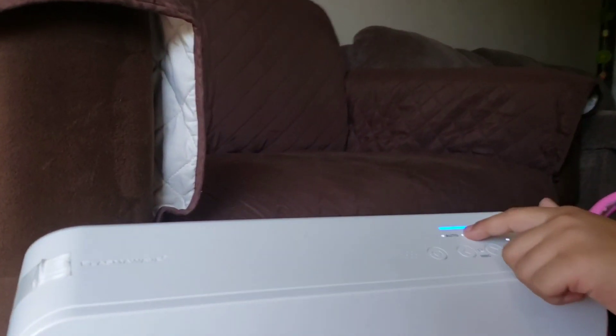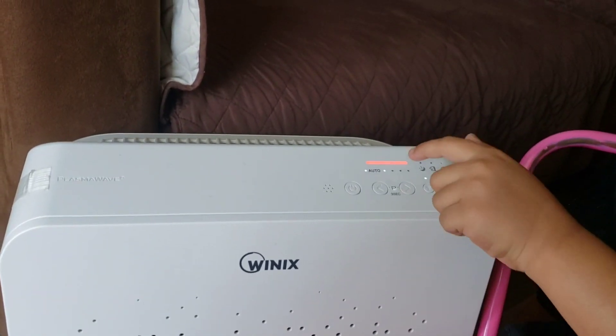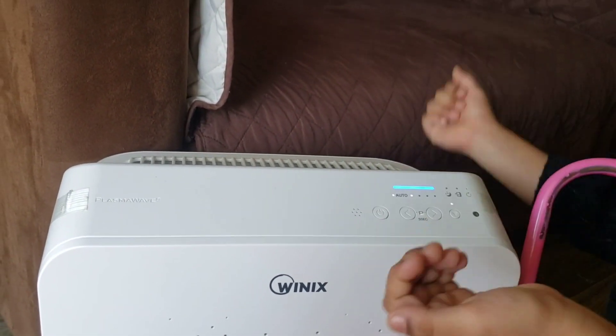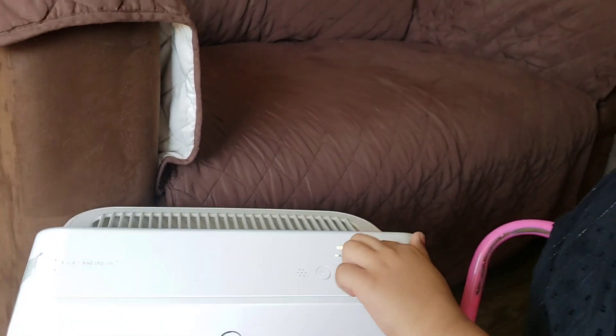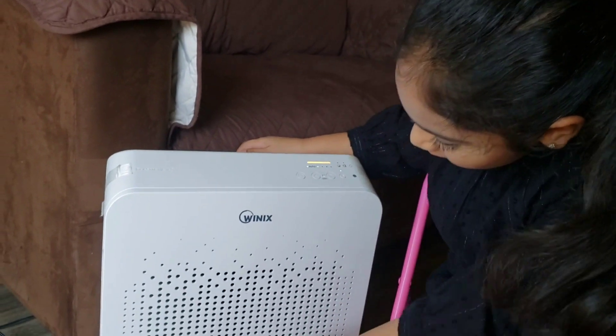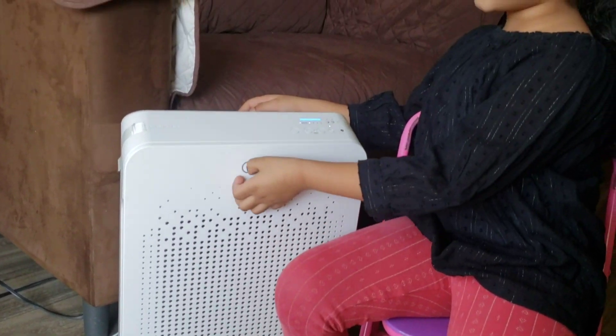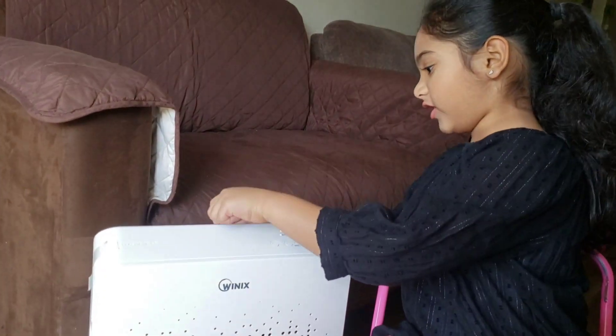When you turn it on and it's blue, that means the air is good. When it shows red, it's very bad, and if it shows orange like this, that means it's kind of bad. All the wire comes into these little circles and it collects all the dust in the middle here.